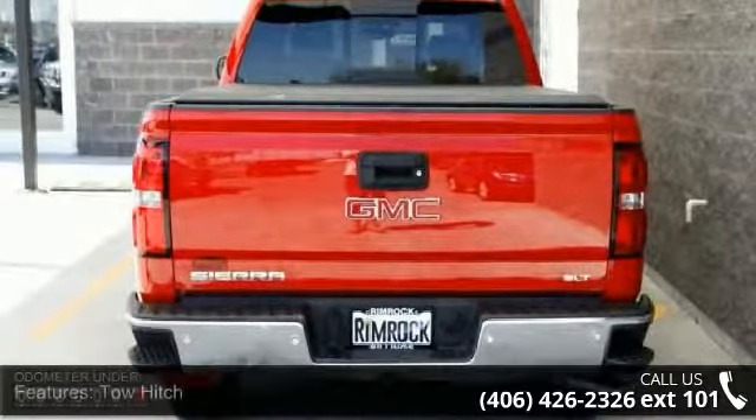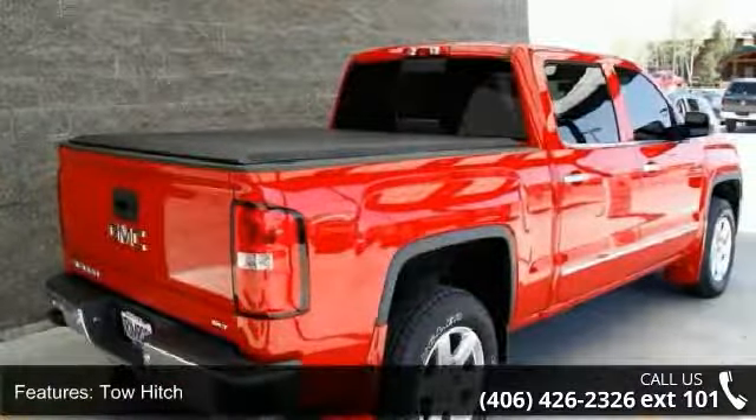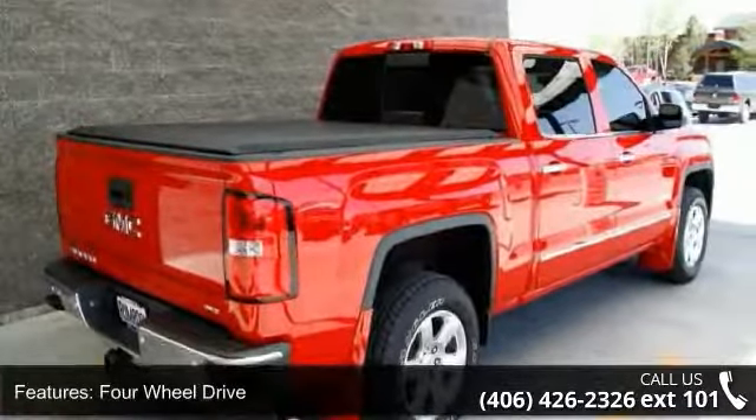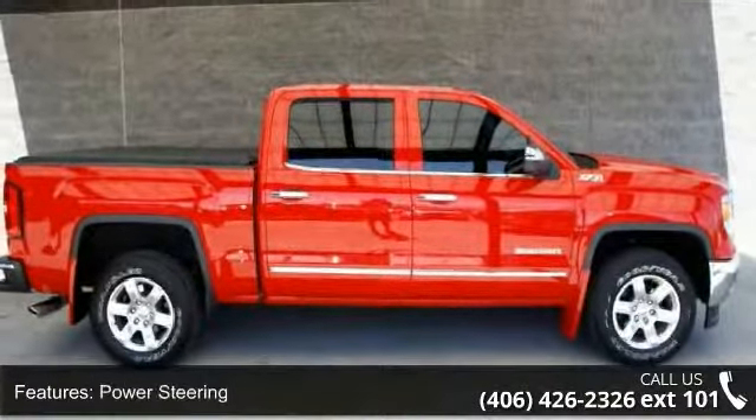Enjoy these notable features: tow hitch, 4-wheel drive, tow hooks, power steering, ABS, 4-wheel disc brakes, aluminum wheels, fog lamps, privacy glass, and satellite radio.